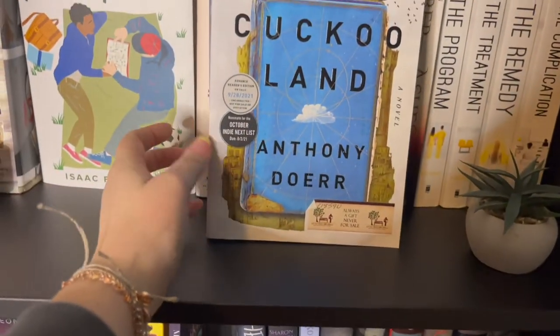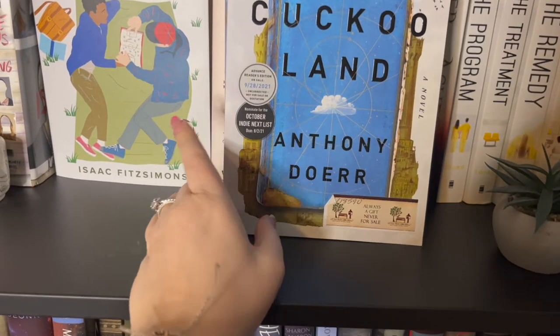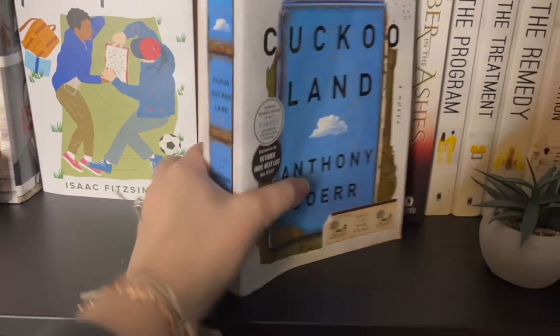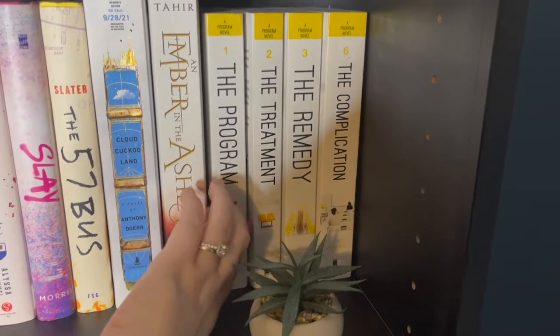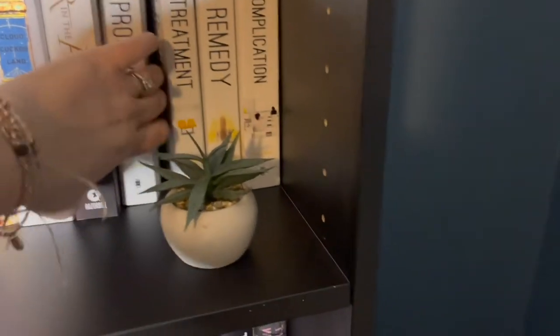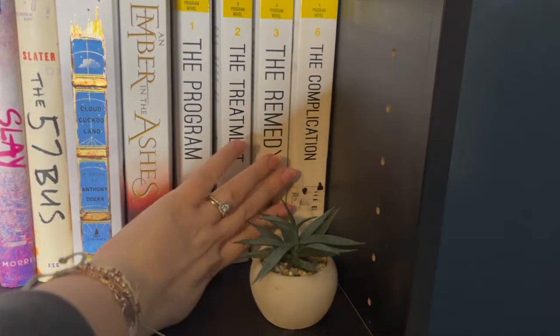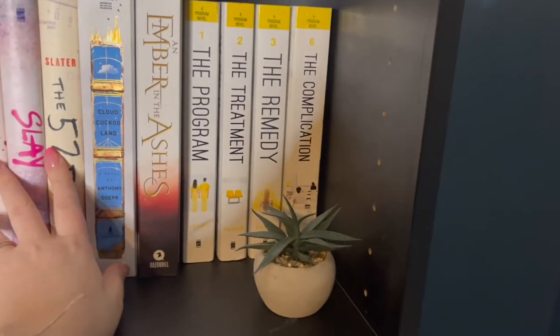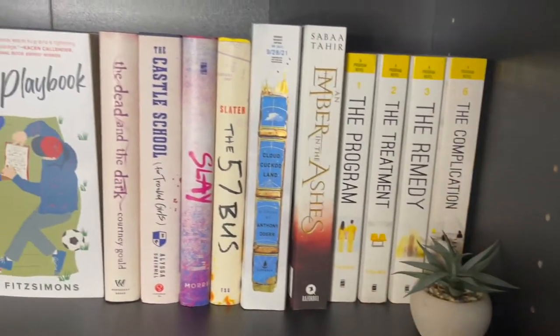This is In a Dark, Dark Wood — I got it from a little free library and didn't know it was an ARC. One of my favorite series of all time is the Program series by Suzanne Young. I'm missing some books because I let someone borrow them and they never returned them, so I've bought a couple more to fill in the series.